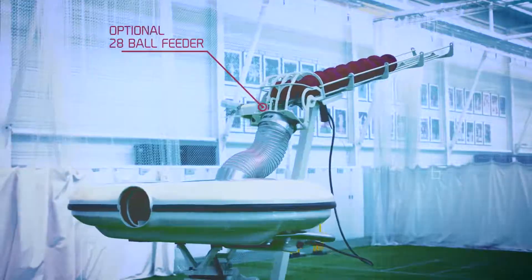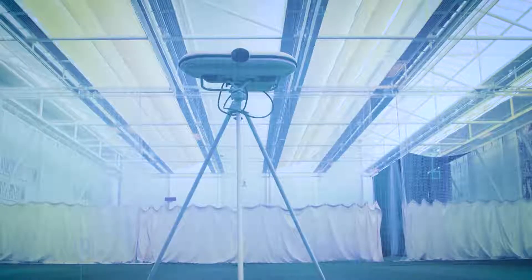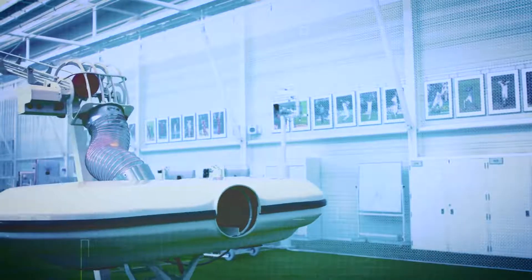You can include a 28-ball auto feeder with remote on and off. Mains or battery operated, it's portable, robust and reliable. For schools, clubs and individuals, this is an indispensable training aid for your batsmen.